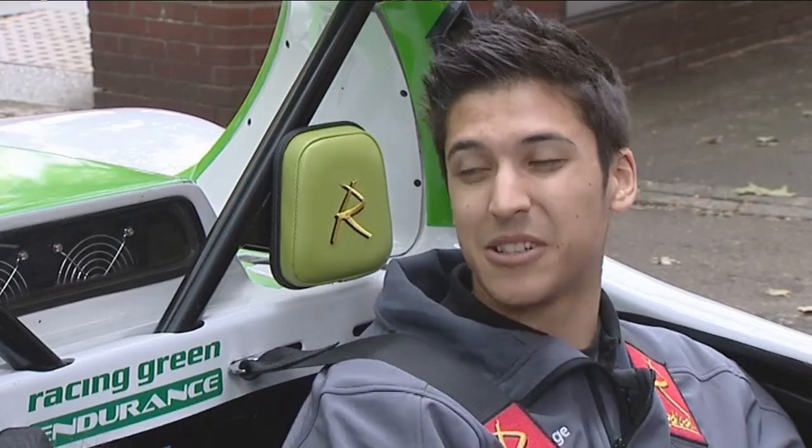No electric car has done that yet and we'll be able to make a world record with this. But this is just a precursor to what we're actually doing with the car — taking this car from Prudhoe Bay in Alaska down to the southernmost city in the world in Argentina. A 26,000km adventure, three months in this vehicle, and it's going to be a blast.